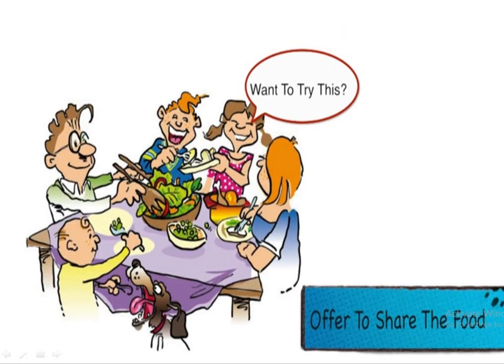The next manner is you should offer to share the food. Whatever is served on the dining table, you should try to offer it to everyone.